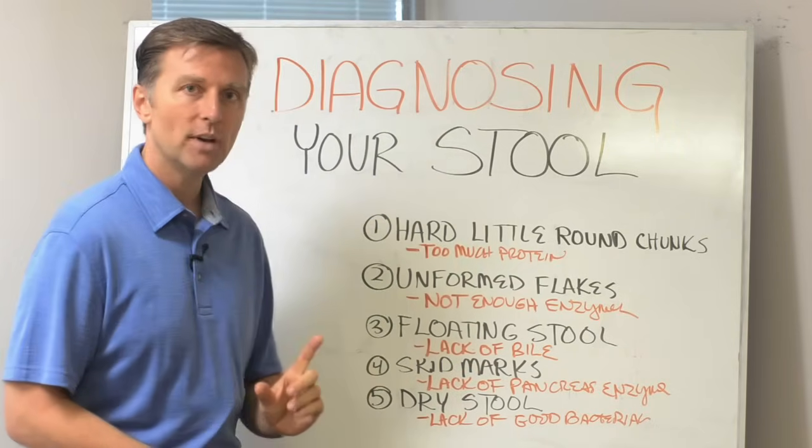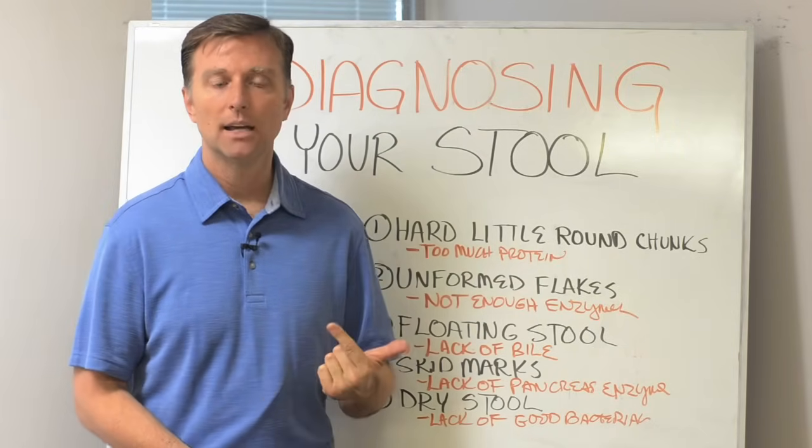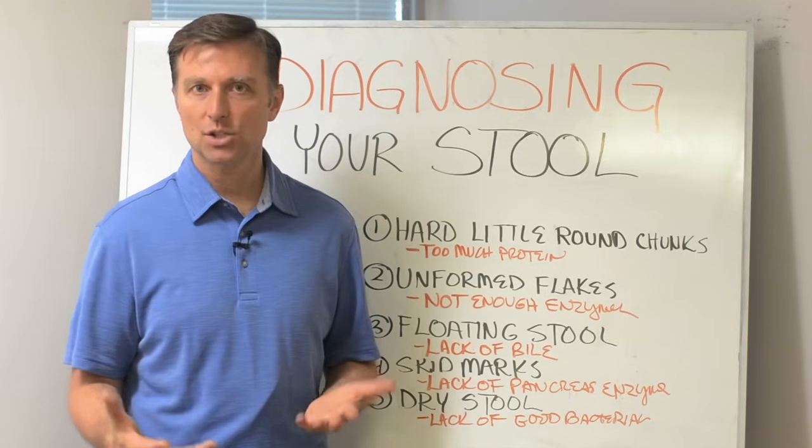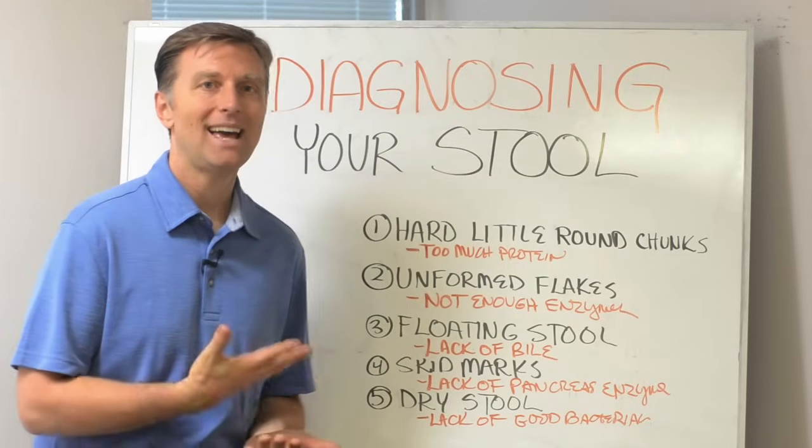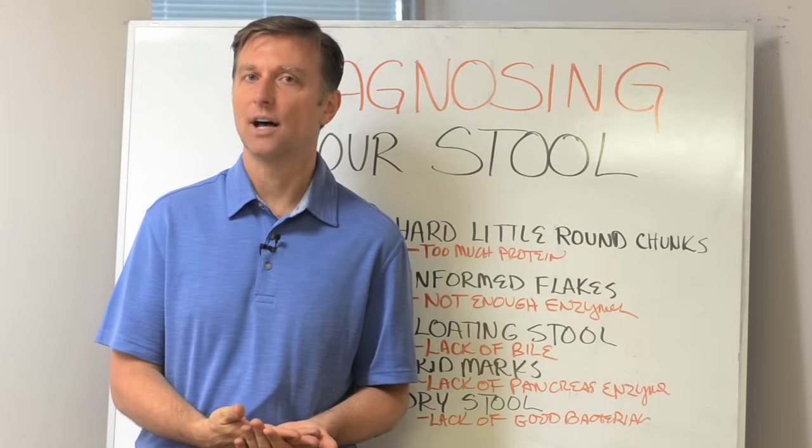One last thing: if you have blood in the stool or it's red, first rule out whether it's from beets, because eating beets can cause that. Or it could be a hemorrhoid — that's the usual common cause.